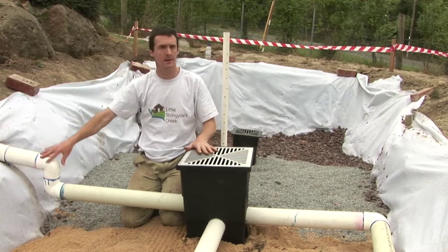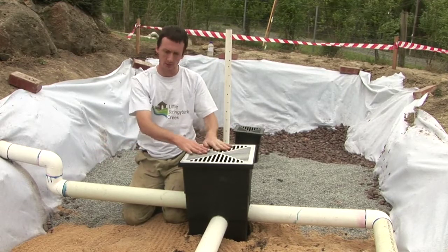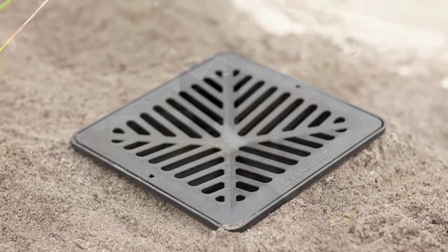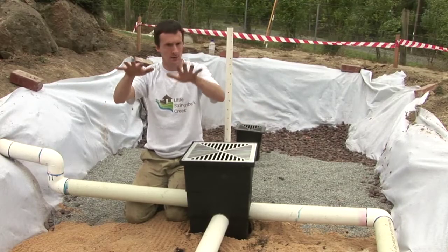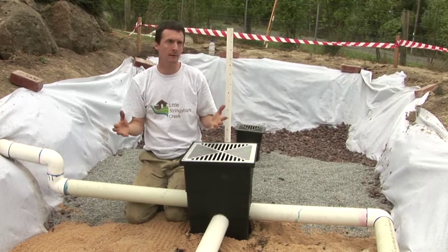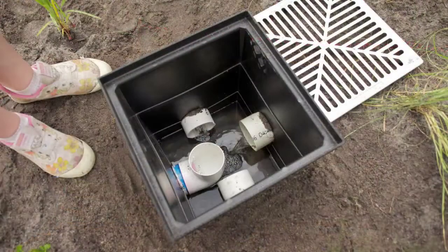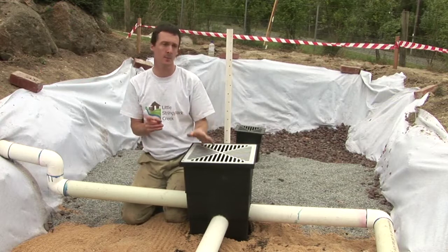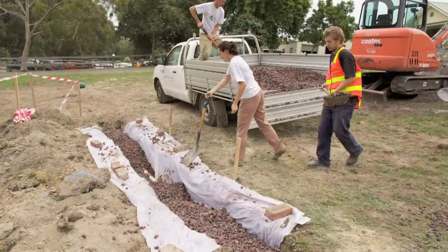Stormwater comes in here from the house off the roof and enters this pit, where any sediment gets trapped. The water then leaks out into the pits either side of me, the water level slowly builds up and spills out onto the rain garden, soaking down into the ground. If rainfall is really heavy and the whole system fills up, water will overflow from the top of this pit back into an overflow pipe, which then goes down into the stormwater system. We've also put an infiltration trench downstream so that any overflow will hopefully get captured by that trench.